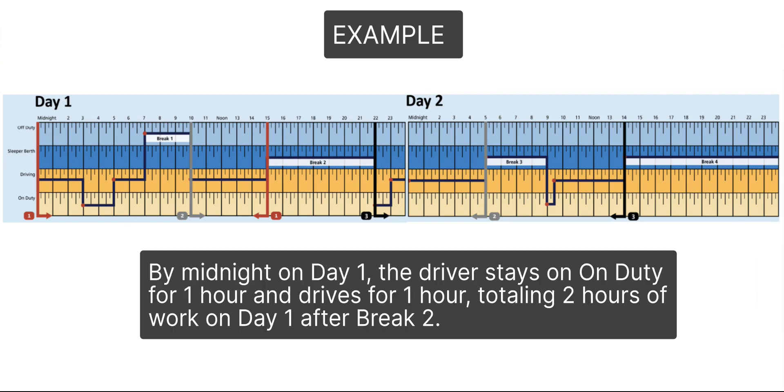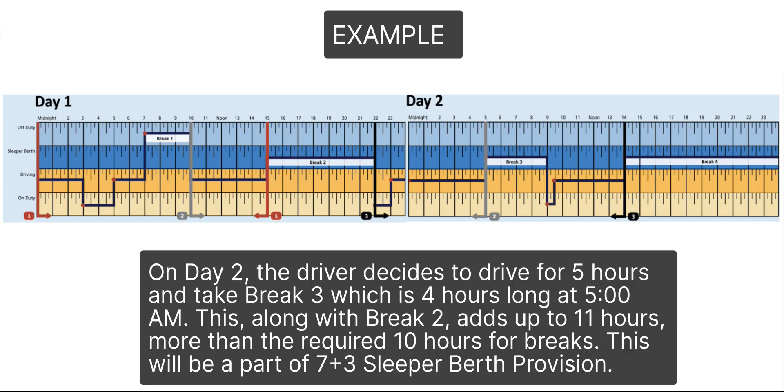By midnight on day 1, the driver stays on duty for 1 hour and drives for 1 hour, totaling 2 hours of work on day 1 after break 2. On day 2, the driver decides to drive for 5 hours and take break 3, which is 4 hours long at 5 a.m. This, along with break 2, adds up to 11 hours — more than the required 10 hours for breaks. This will be a part of the 7-plus-3 sleeper berth provision.